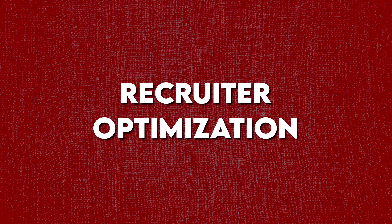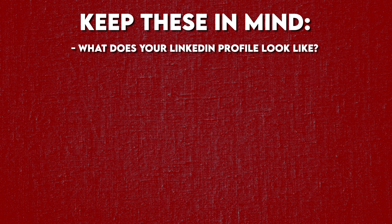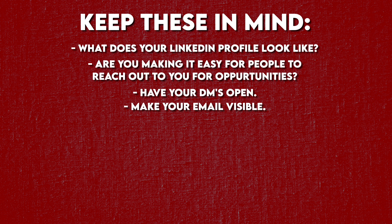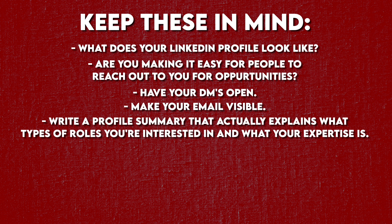Number two: recruiter optimization. Most people focus all their energy on sending out applications and polishing their resume, but they're missing a huge opportunity — making themselves discoverable to recruiters. When a recruiter has to fill a role, they're not just posting a job and waiting; they're actively searching on LinkedIn for candidates. Have your DMs open, make your email visible, and write a profile summary that explains what types of roles you're interested in and what your expertise is. Most importantly, be active.